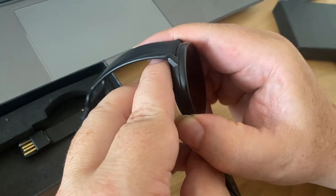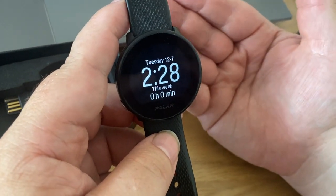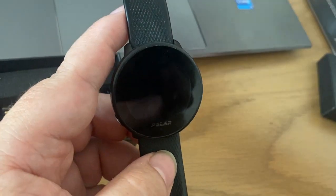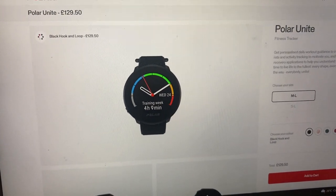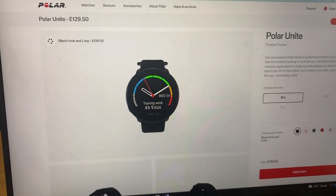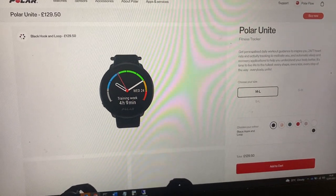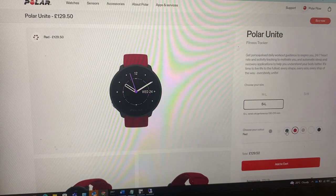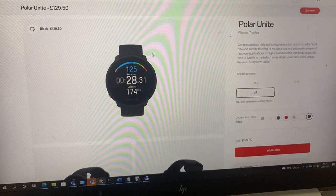So what do you get from this Polar Unite Watch? It's still actually a current model at Polar, so it's not outdated. You can see it's £129.50, so I don't expect to get anywhere near that for it. It comes in different colours as well — you can get a red strap. I've always only seen the black strap like this one.